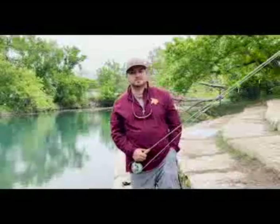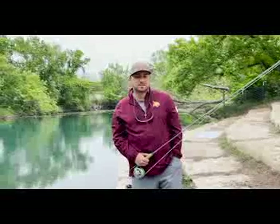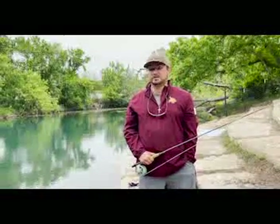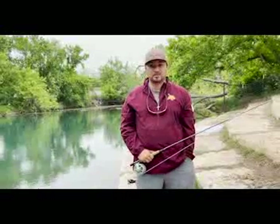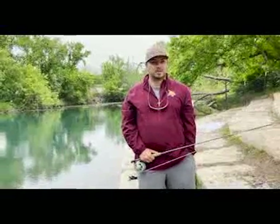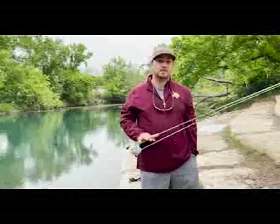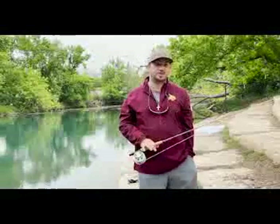What is some advice you'd give to someone who would fish this area? Any advice I'd give to anybody that wanted to fish this area is don't give up and don't be afraid to try anything and everything in your tackle box. Because the fish here have probably seen every lure known to man, and if you can catch a fish here, you can catch a fish anywhere.